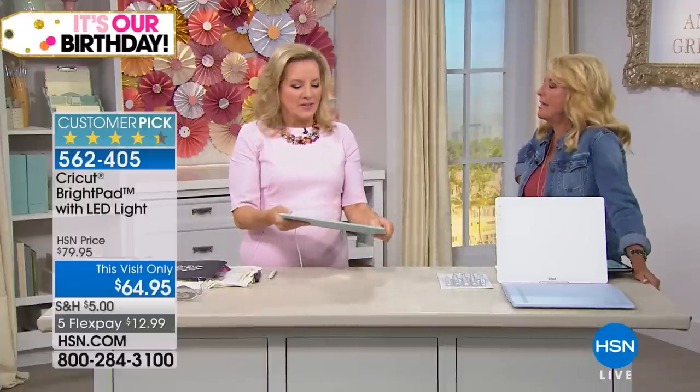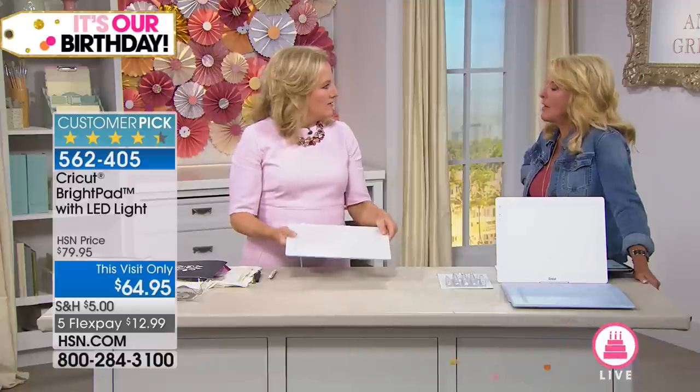This is the Bright Pad — I call it a light board, but it's the world-famous Bright Pad, and I think this is just one of the most unique things.